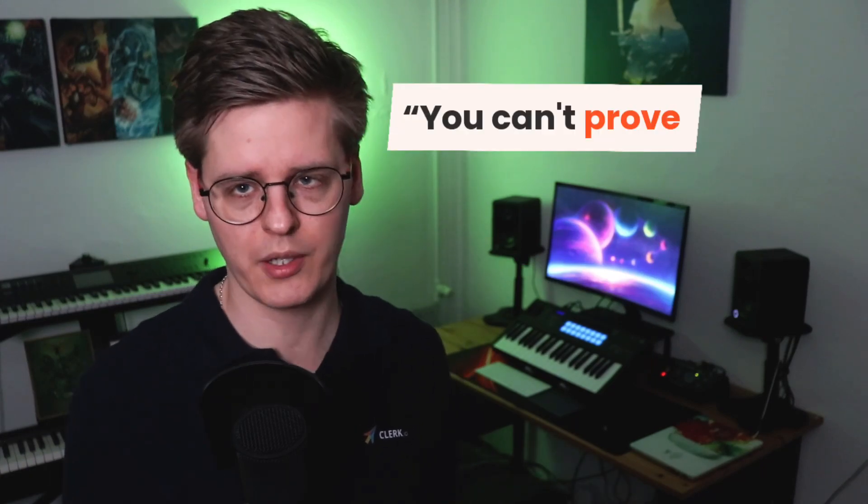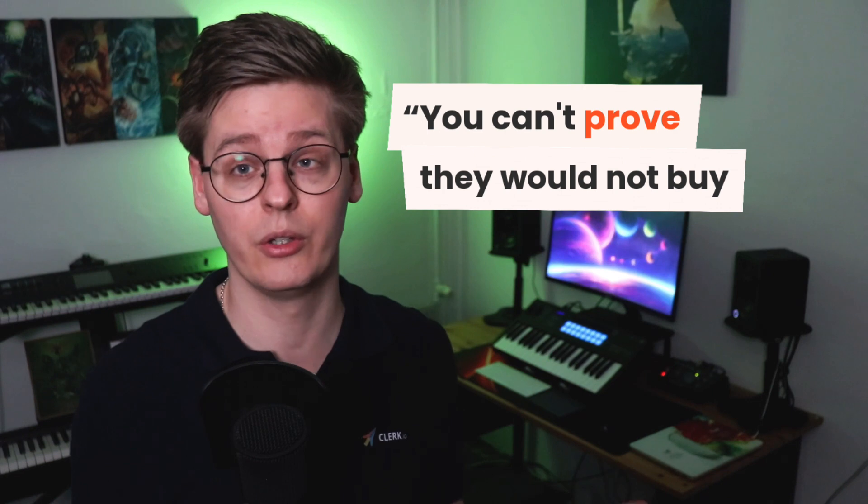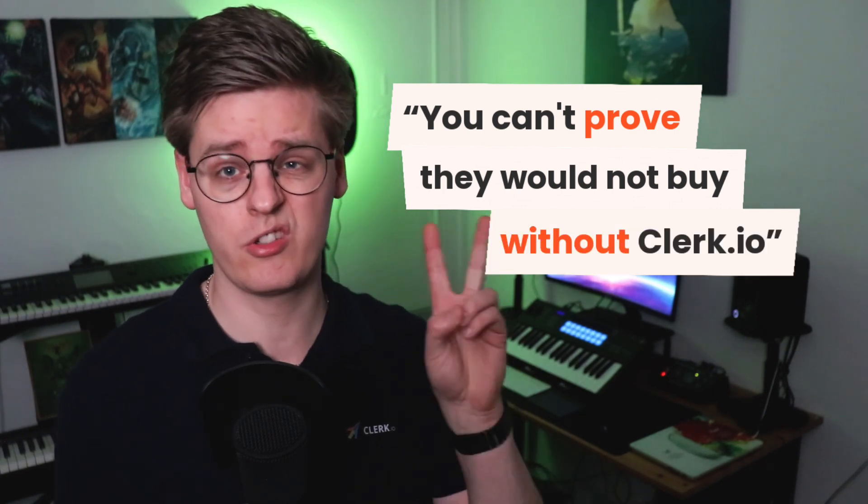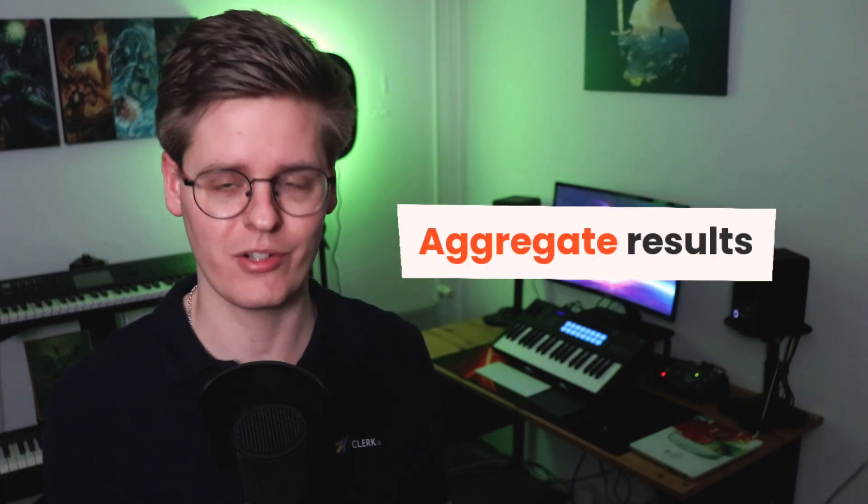We often hear the argument that we can't prove whether some of the products added through an automation tool like Clerk.io would not have been added otherwise. It's a valid point. And it's true that if we look at just two orders, there's no way to determine which customer would have bought the same products without Clerk.io anyway. That's why we believe in showing aggregate results.